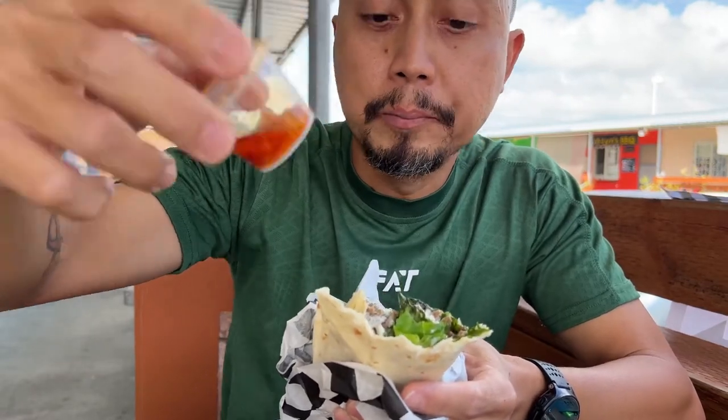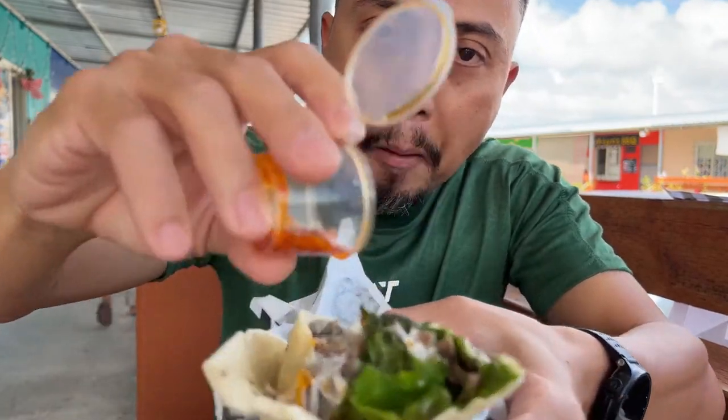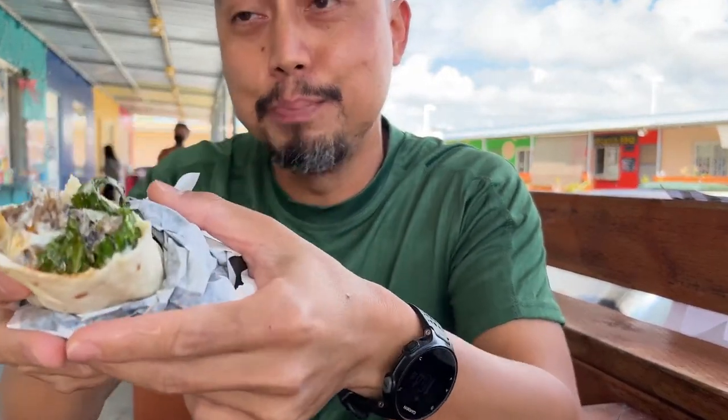Chili garlic sauce — if you want it spicy, you can add their chili garlic sauce. Believe me, it's better if your shawarma is spicy. I guarantee you it's better.